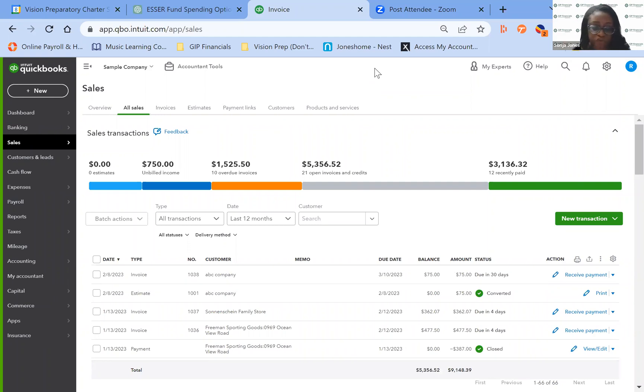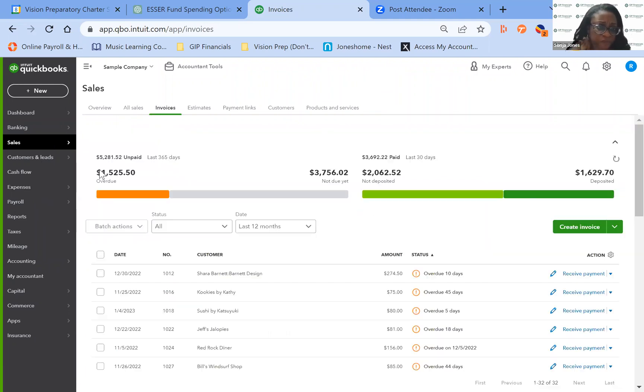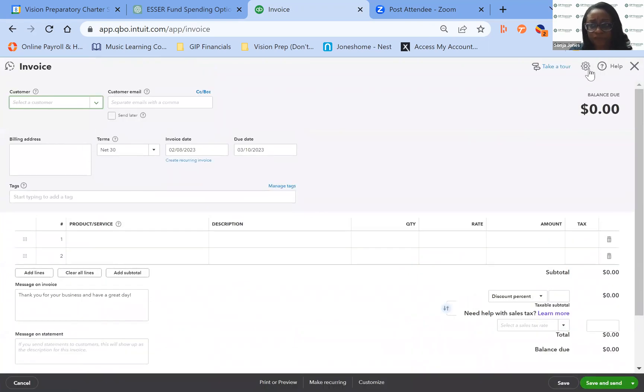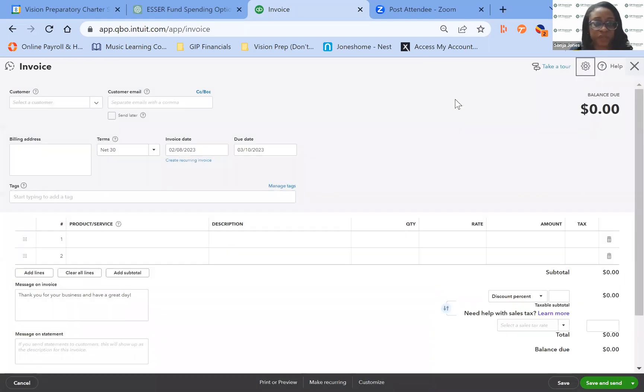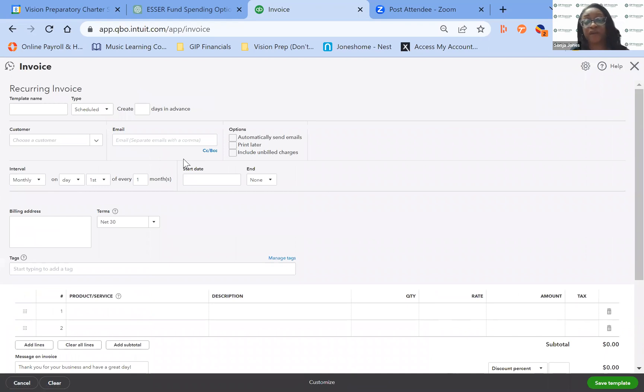The next thing I wanted to show you with the invoice is that you can also customize those invoices. When you create your invoice, under the custom fields and general settings, you can add your logo and other branding. You can also make a recurring invoice — so if you have a client with a monthly or yearly commitment, you can set up that recurring invoice as a template and have it sent automatically via email. How cool is that? QuickBooks is very, very robust.